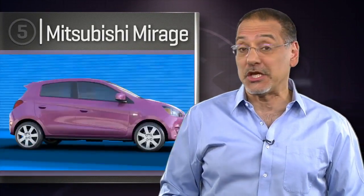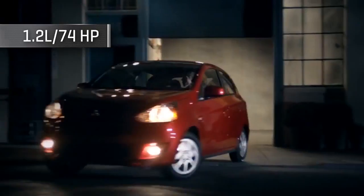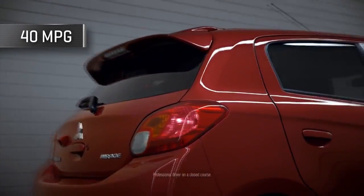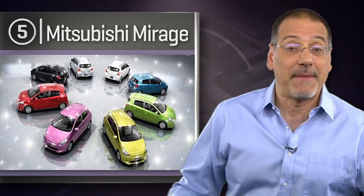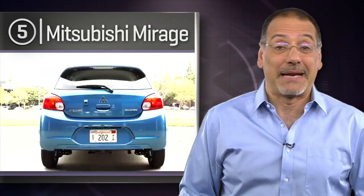Number five is the 2014 Mitsubishi Mirage — 62 horsepower per liter, a 1.2-liter making 74 horsepower. That 40 MPG average with a manual is quite good, but beyond that, nothing about it tries to be anything other than stingy, so it's fittingly at the bottom of our list.